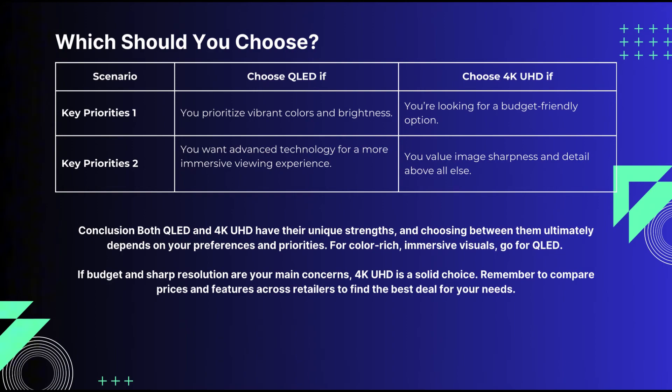At the end of the day, both QLED and 4K UHD have their unique strengths. Your decision will depend on your preferences, viewing habits, and budget. Which one do you prefer? Let us know in the comments below.